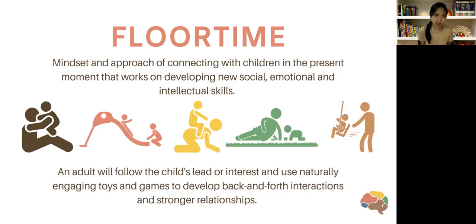Floor time is actually a mindset — an approach of connecting with children in the present moment, working on developing new social, emotional, and intellectual skills. We can teach social, emotional, motor, and language skills — all the problem-solving skills that are part of the developmental domains — in this in-the-moment approach. The first social-emotional interactions that children will have are actually with adults, with their caregivers.